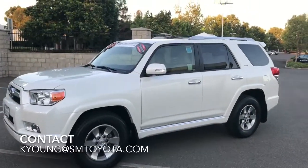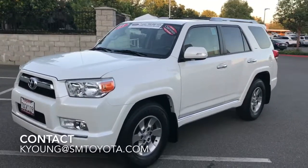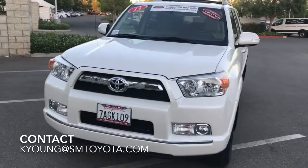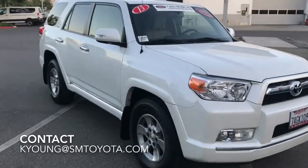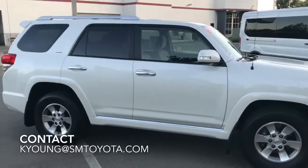This is a 2013 4Runner Blizzard Pearl, it's got 20,800 miles, one owner car, very clean. It's certified, so you get the 7 year or 100,000 mile warranty.